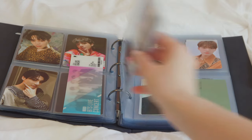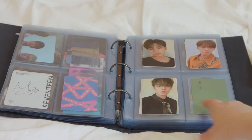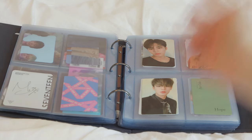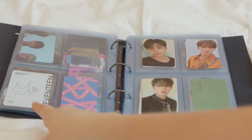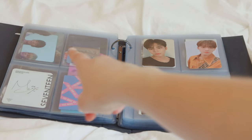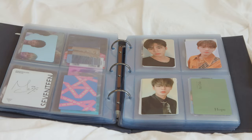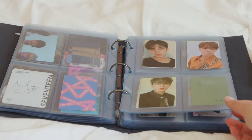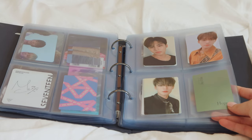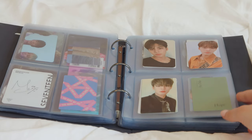It's a holographic one — it changes pictures, though I'm not sure you can see that on camera. The backs of the SEVENTEEN photocards are really cool because they have a signature. Also, if you get all of them, these photocards together make a picture, but I don't have all of them sadly.